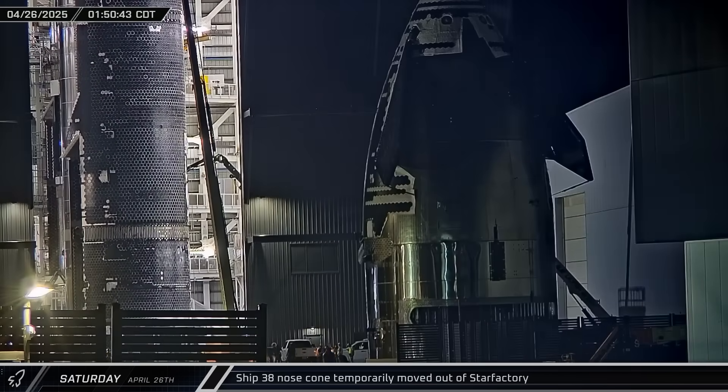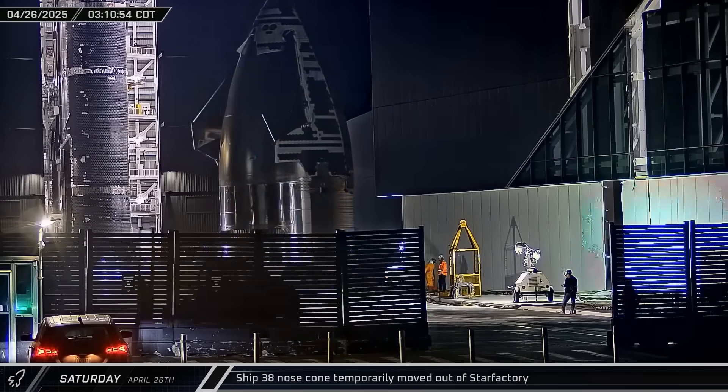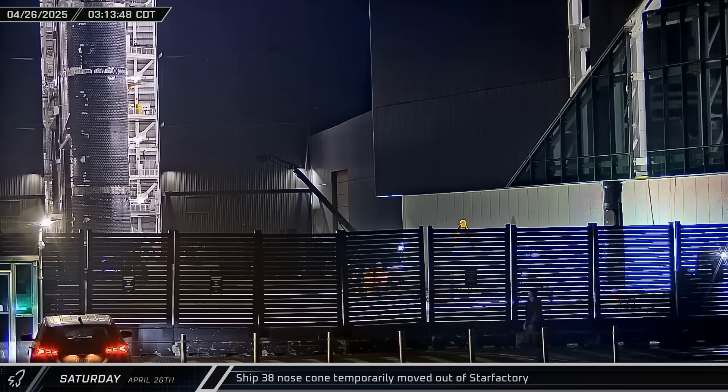The following morning, Starship 38's nose cone was brought outside Star Factory, showing the reinforced lifting points and partially tiled and insulated heat shield, before it was brought back inside.